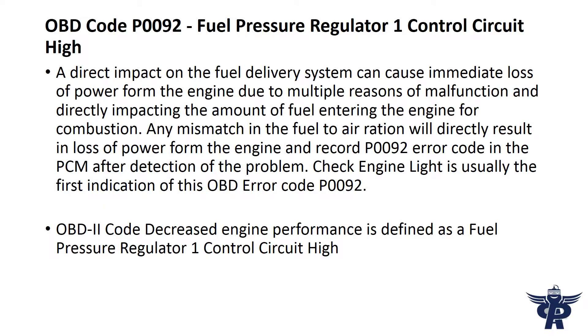A direct impact on the fuel delivery system can cause immediate loss of power from the engine due to multiple reasons of malfunction, directly impacting the amount of fuel entering the engine for combustion. Any mismatch in the fuel-to-air ratio will directly result in loss of power from the engine and record a P92 error code in the PCM after detection of the problem. The check engine light is usually the first indication of this OBD error code P92.